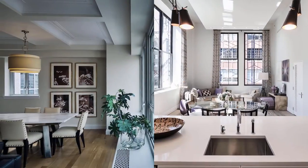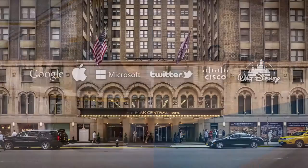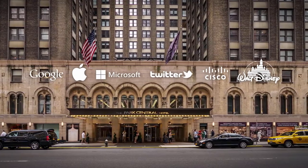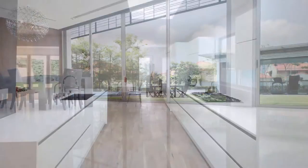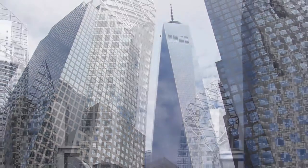The Caesarstone surface has become an enduring centerpiece in millions of homes and commercial properties worldwide. Our designs are featured in every continent and culture, in commercial and residential projects from New York to Sydney and Singapore.